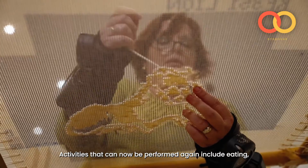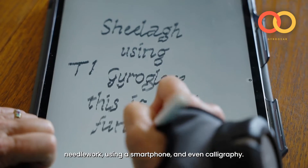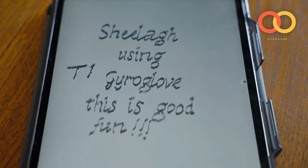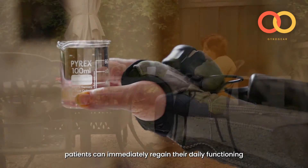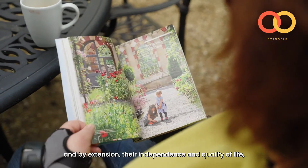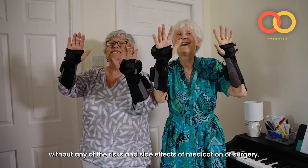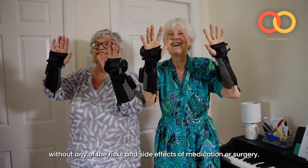Activities that can now be performed again include eating, needlework, using a smartphone and even calligraphy. With the GyroGlove, patients can immediately regain their daily functioning and, by extension, their independence and quality of life without any of the risks and side effects of medication or surgery.